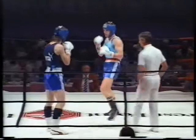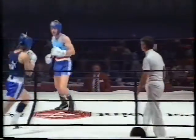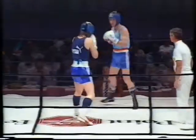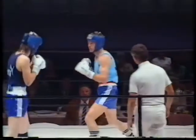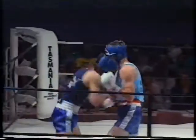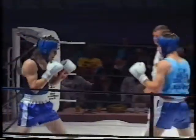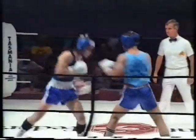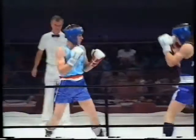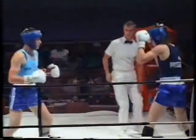The referee tells him not to punch to the back of the body. These boys are absorbing quite some punishment here. Hill lets go with a good right rip. The Victorian stays right in there and goes right on with him. That boy's really into this fight. They're not taking any backward steps. They're both determined to get on with it and fight to win this Australian title.